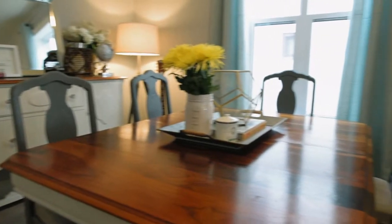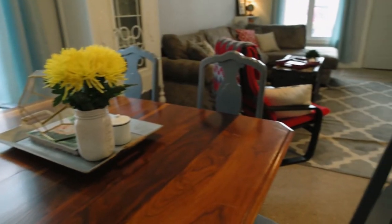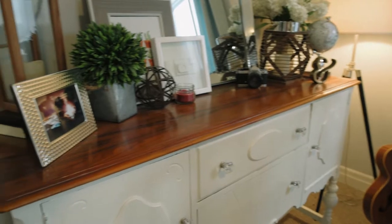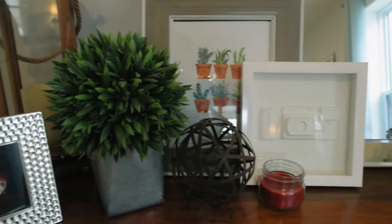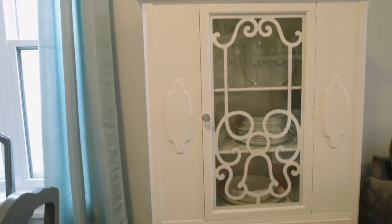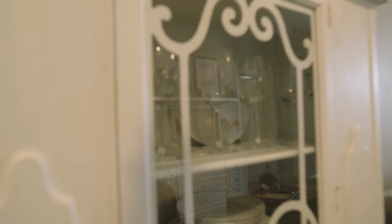Next we're in our dining room — a really fun space. This is a solid walnut table that we sanded all down, restained the top, and painted the sides. We love to entertain and have friends over here. The buffet back there was another inherited piece that we sanded down and painted up, and it complements the room beautifully. Over here is the china cabinet — also a labor of love, but it adds a really cool spot to the dining room.